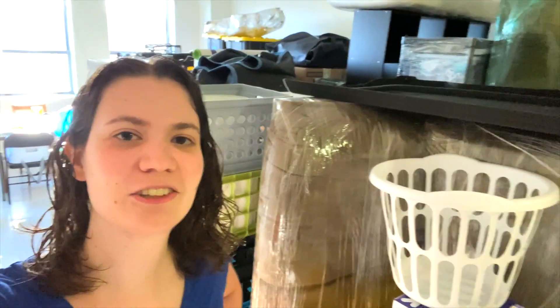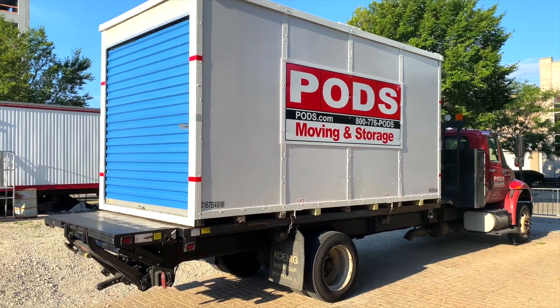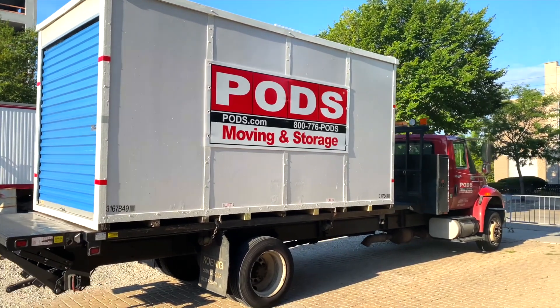It's move out day! Look at all this stuff that needs to go into our pod. Our pod is downstairs and we are ready to move out. The kids are up and Chica's mom is taking them for a walk outside. Right now it's about 7:30 in the morning, so we're gonna see how fast we get this stuff out. Some of my family members are coming in about 10 minutes to help move out and we are gonna get started.